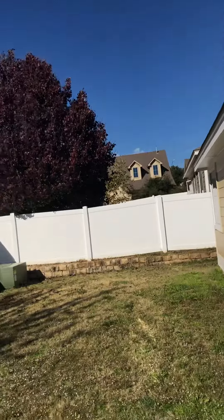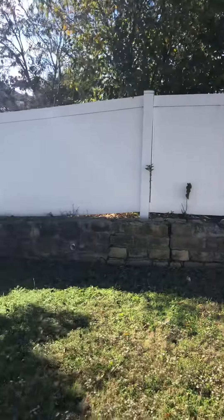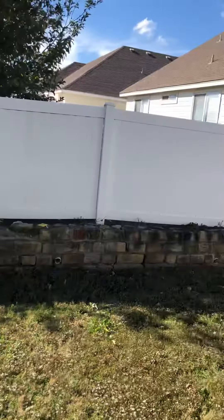Decent-sized yard, nice fence. The retaining wall has a couple cracks — nothing crazy, but there are a couple cracks in it.